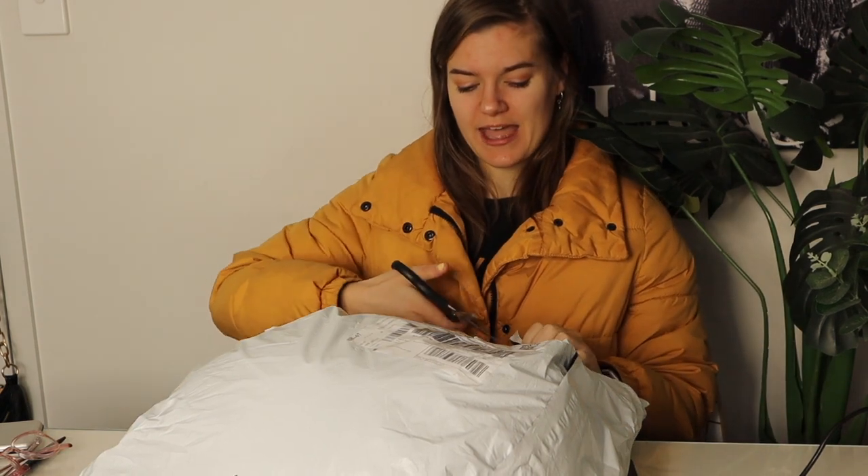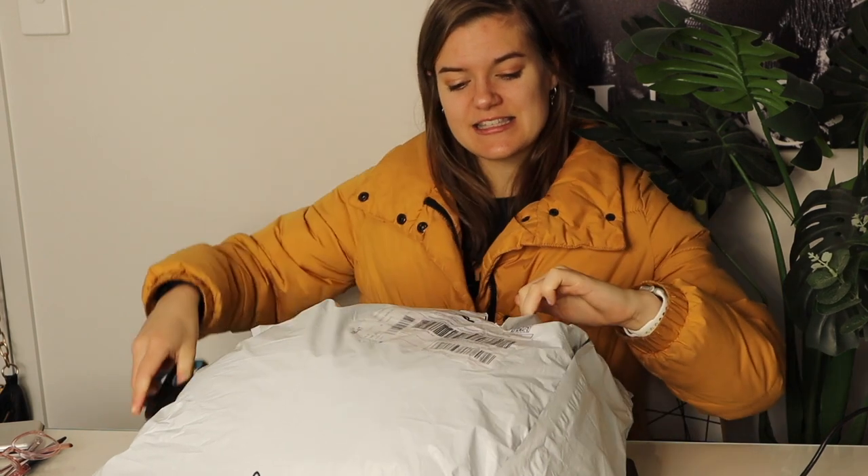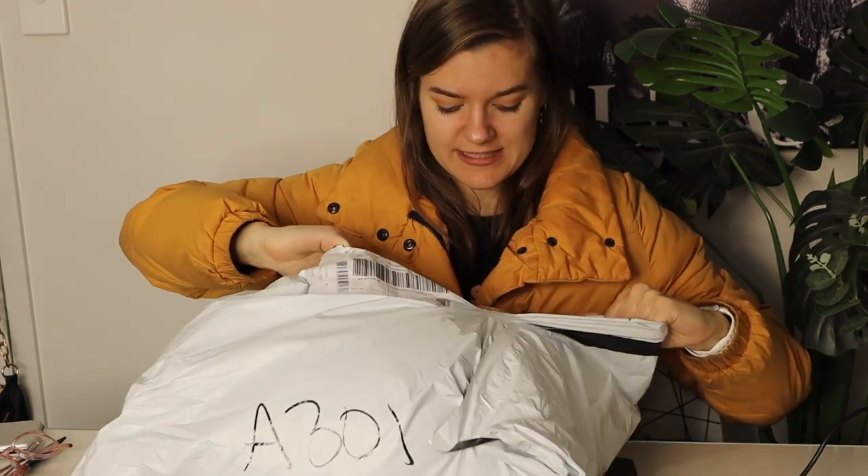I've got a bunch of different stuff. I've got some really nice — well, hopefully they're really nice, I haven't opened it yet — but I've got some vests, some jackets, I think some pants, a pair of shoes, a little bit of jewelry. We've got a whole array of things in here, and I'm excited to get into this package and see what the quality is like.